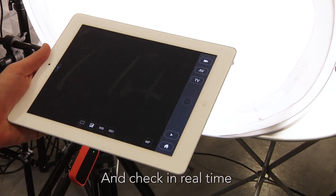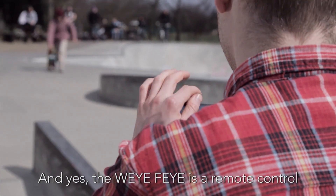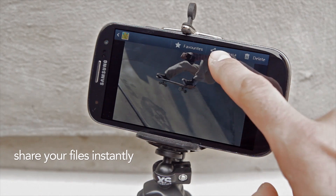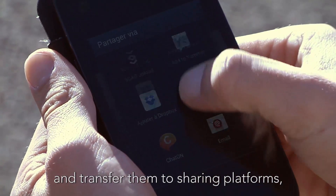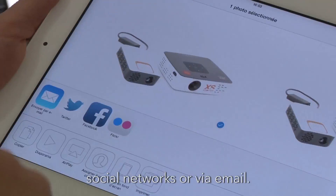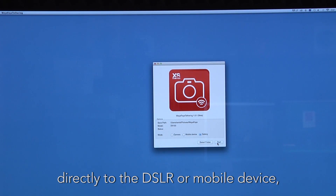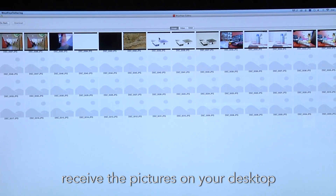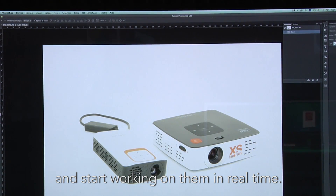You can now have a static photo shoot set up. You can check in real time what your film looks like. And yes, the Wi-Fi is a remote control when you can't access your camera. The Wi-Fi allows you to view the pictures you've taken in real time and transfer them to sharing platforms, social networks, or via email. You can also use the Wi-Fi as a hotspot to connect your computer directly to the DSLR or mobile device. Receive the pictures on your desktop and start working on them in real time.